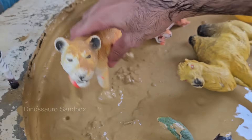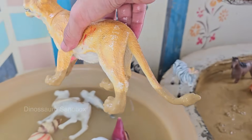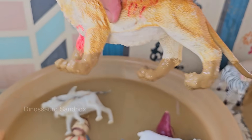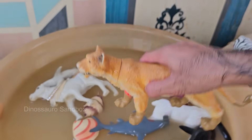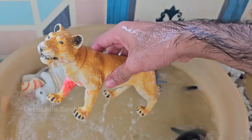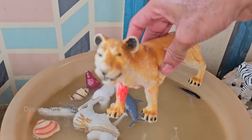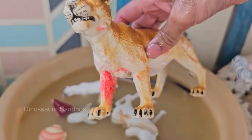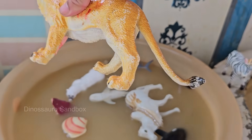Lionesses are female lions (Panthera leo), part of the big cat family and native to parts of Africa and a small population in India's Gir Forest. Lions are the only truly social cats, and lionesses form the core of the pride — a group of lions living together. Lionesses do most of the hunting, working cooperatively to bring down prey like zebras, wildebeest, and antelope.